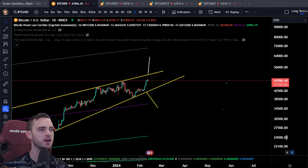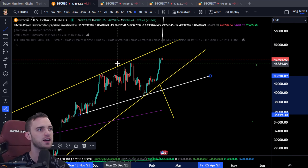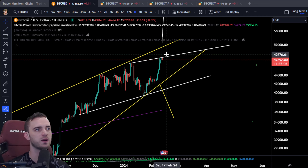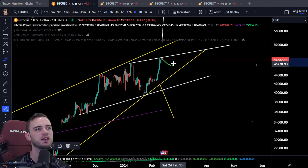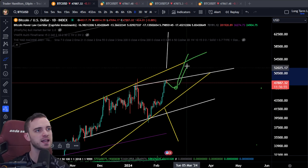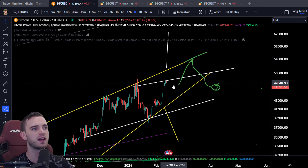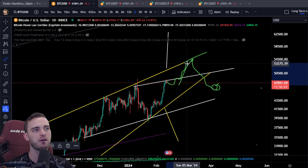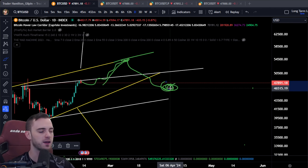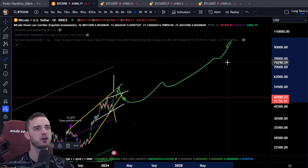Do I think we get up there? I think it's possible. If we do make a high here, we could get another measured move up to the mid-50s, which could take some time. We can stay inside this pattern, have a bit of a pullback before the halvening comes in. That's probably the more likely scenario — we make a high, test this area, get up to the 55 area without breaking this pattern, then a pullback before the halvening. And then from that point, we go absolutely parabolic into the hundreds of thousands.